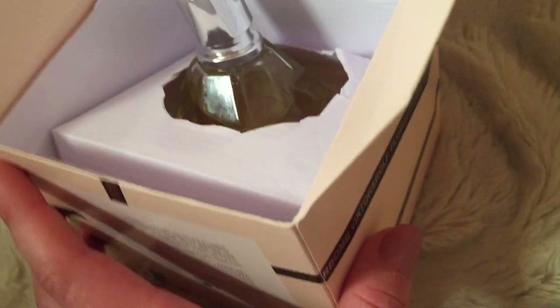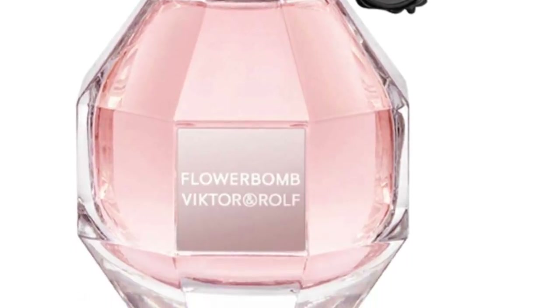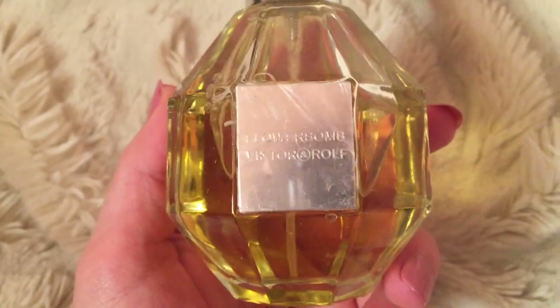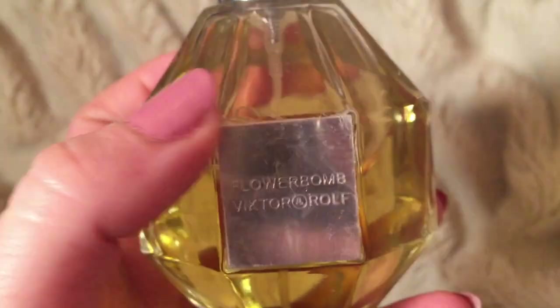Okay, so right away I don't see that little tab that has like this mini splat thing on it — it's missing. It smells like when I walk into the teen section of like a clothing store or something. That piece just easily came off.